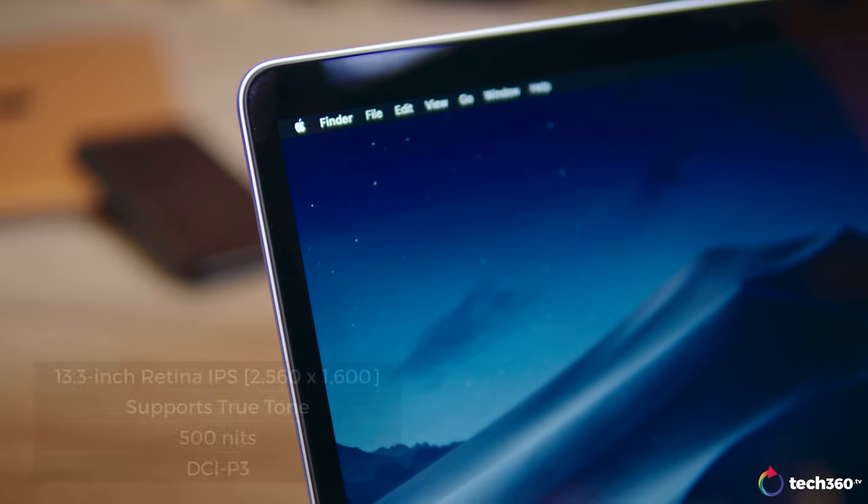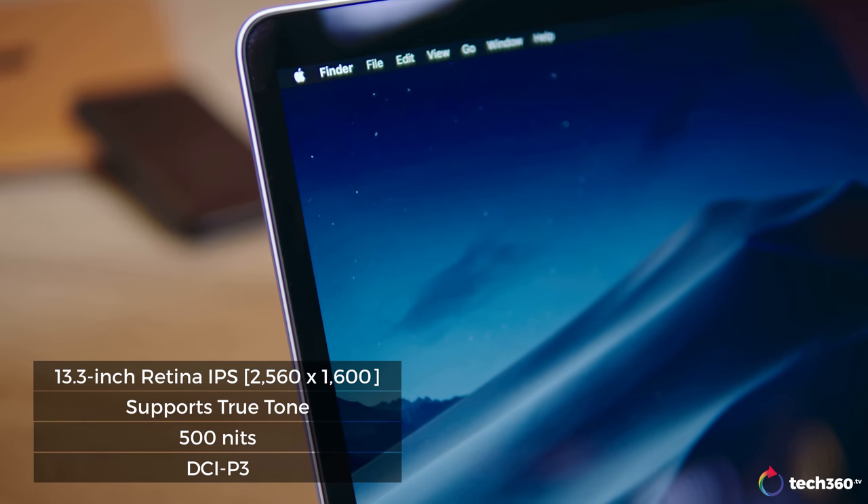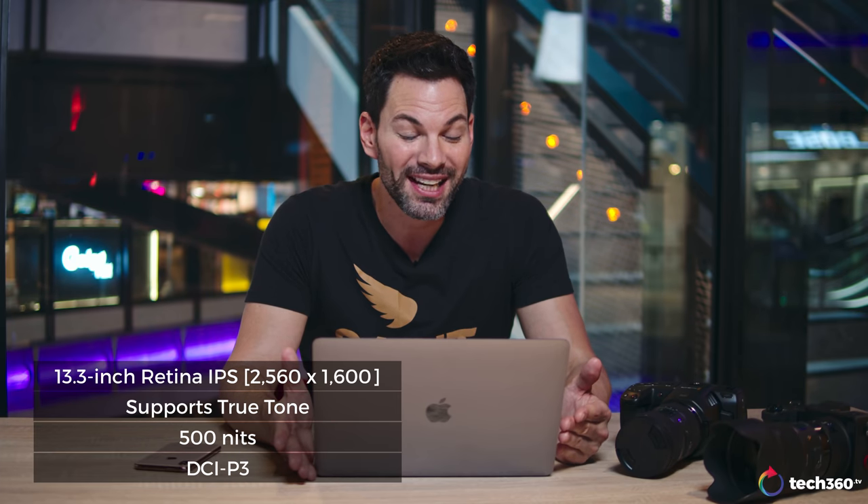Even if Apple updates the MacBook Pro line — and the rumor is that they will — this is still going to be great for you for the next couple of years. Moving on to the display: it's 13-inch, Retina, True Tone. It's a great-looking display. Personally I'd like it to be a little brighter, but Apple sometimes releases updates that enhance those things — they did it with the MacBook Air. For daily usage, it's fine.